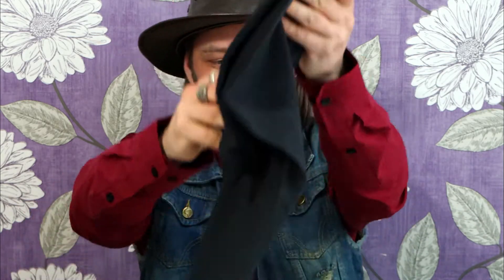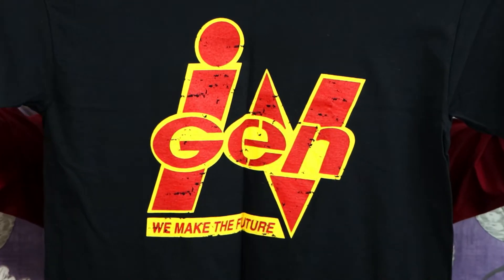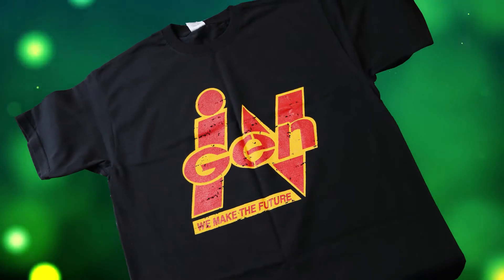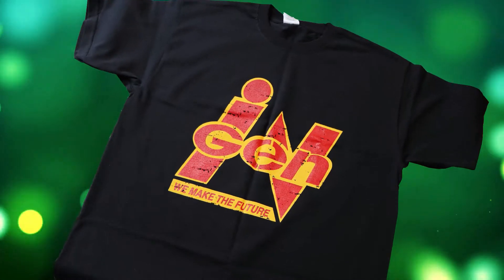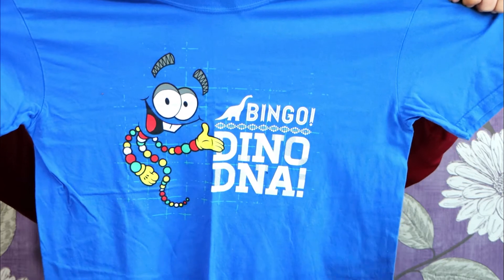First up I got some t-shirts, because when you go on holiday you have to buy t-shirts, especially when you're at places as cool as Jurassic Park. So first up I managed to grab this InGen t-shirt which looks awesome. InGen is of course the company that funded John Hammond's research to bring dinosaurs back to life. So I had to get this awesome InGen t-shirt, and the next t-shirt I got had to be Mr. DNA — check that out guys.